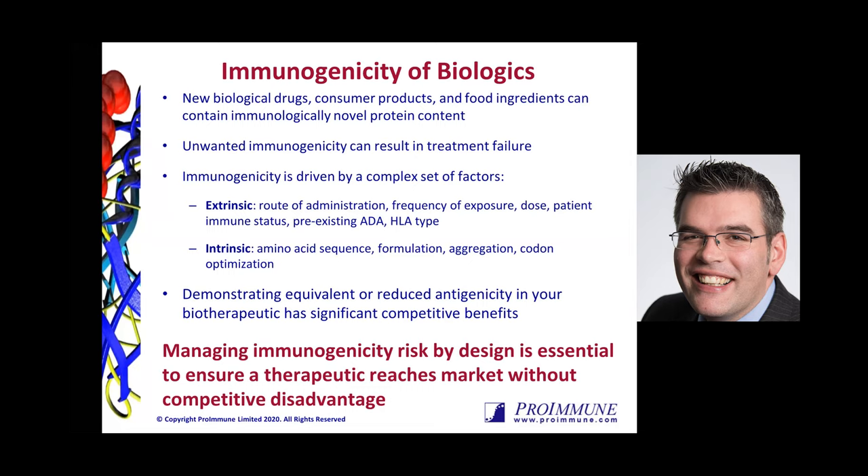And then there are things that as drug developers we have some control over — having improved sequences that lead to low immune responses. The actual amino acid sequence of the drug is a very obvious starting point, but also how is that drug formulated, its aggregation status. Codon optimization is a very hot topic — even if the protein has exactly the same sequence, the codons and how they're optimized can have a big impact on subsequent immune responses. Take home message: demonstrating equivalent or reduced antigenicity in your biotherapeutic really does have some very significant benefits.